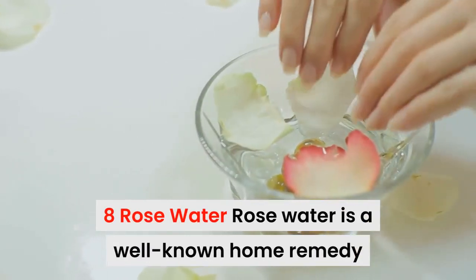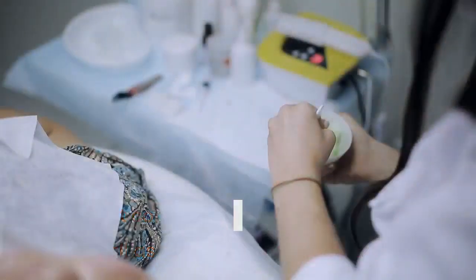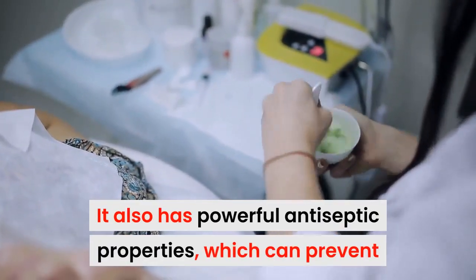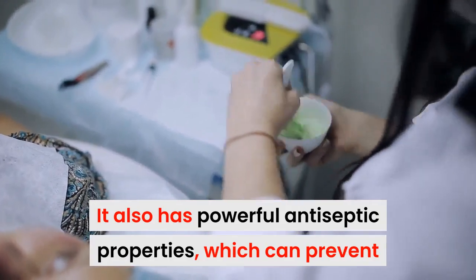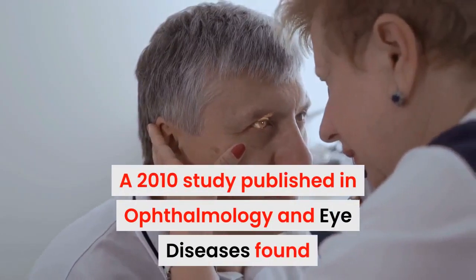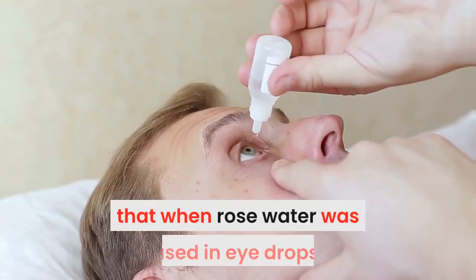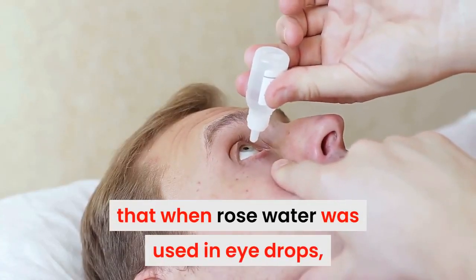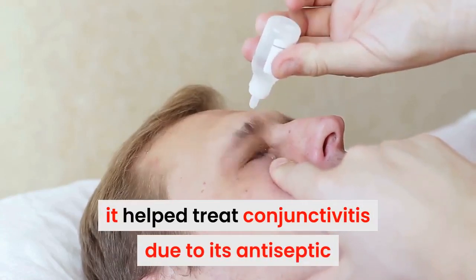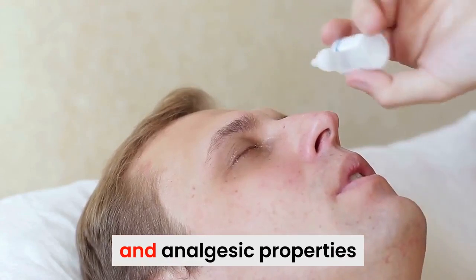8. Rose water. Rose water is well-known as a home remedy when it comes to relieving eye pain as well as soreness and tiredness. It also has powerful antiseptic properties which can prevent and treat different types of eye infection. A 2010 study published in Ophthalmology and Eye Diseases found that when rose water was used in eye drops, it helps treat conjunctivitis due to its antiseptic and anti-inflammatory properties.